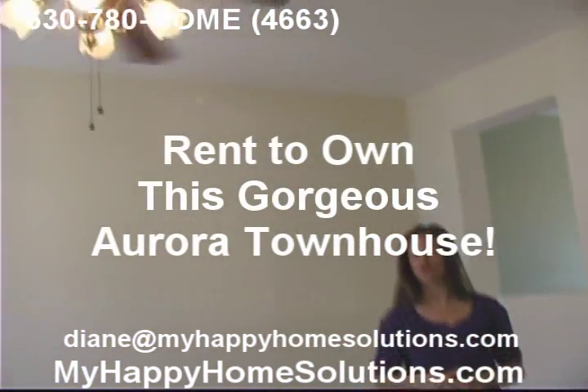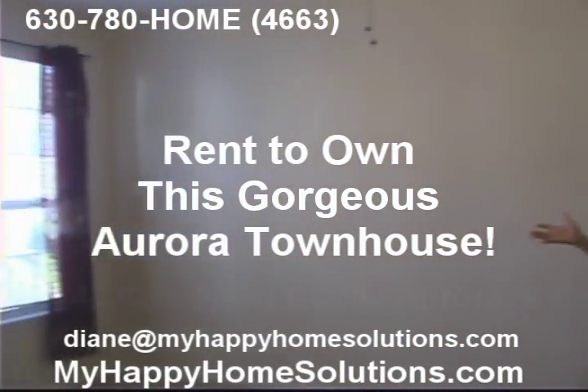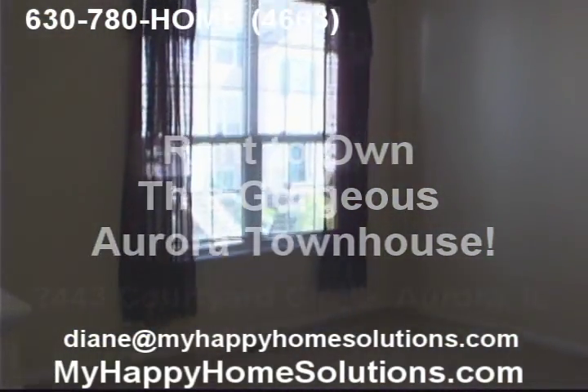There's a nice ceiling fan in here, which is great for your utility bills. Great blinds on all the windows, and a lot of windows in this place. There's very good lighting in here.